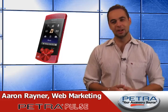New items hitting Petra.com daily. I'm Aaron Raynor. Help your customers take all of their digital media with them with the Sony 16GB S-Series MP3 player with built-in speakers in red. Petra part number 204087.